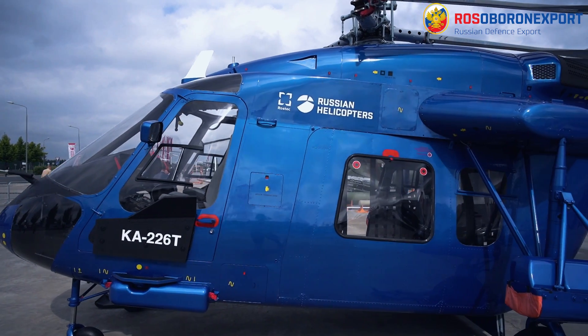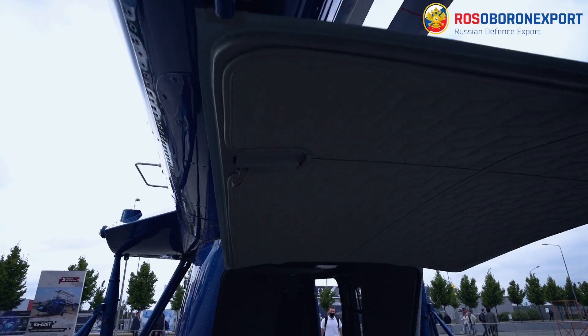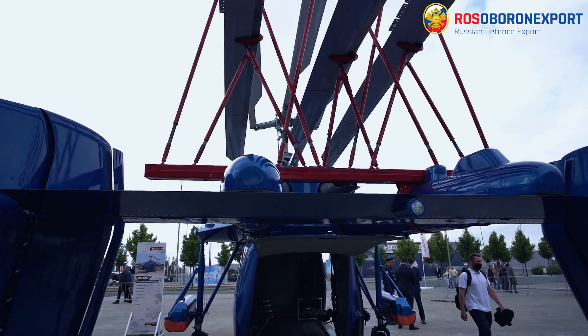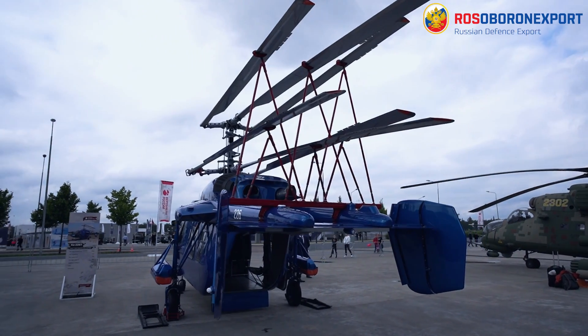The COMF 226 light multi-purpose helicopter is intended for transportation of passengers, manpower, and cargo, as well as for accomplishing a wide range of special tasks in the interest of various services and operators.